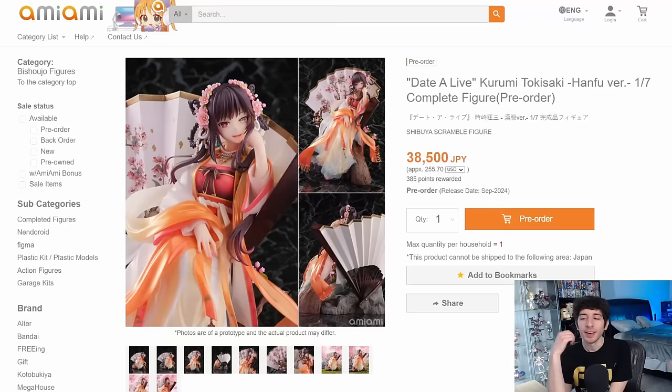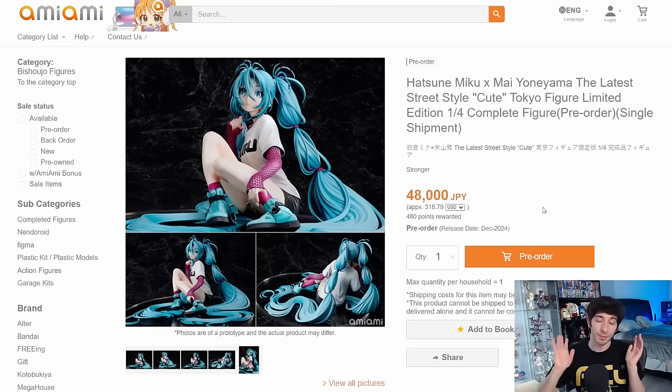This one probably should have cost a pretty penny when I saw it at One Hobby — the Kurumi Tokisaki Hanfu version, 1/7 scale by E-Stream for 38,500 yen. Nothing has really changed about this one since a couple weeks ago. I still think she looks very pretty — the colors are lovely, and I especially like that gigantic paper fan behind her. The composition just works for me. I've seen some people say this doesn't really look like Kurumi, but this definitely does look like her. This definitely feels like a Date A Live figure in my opinion.